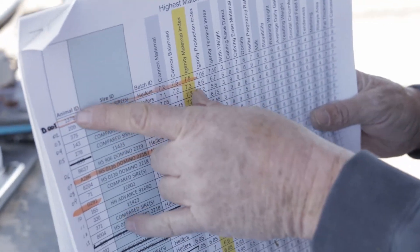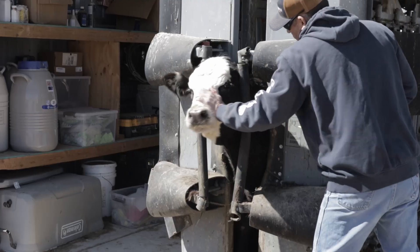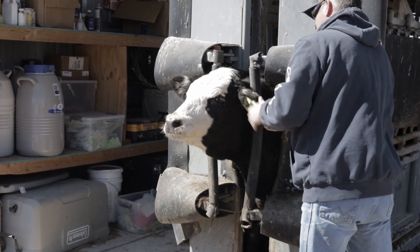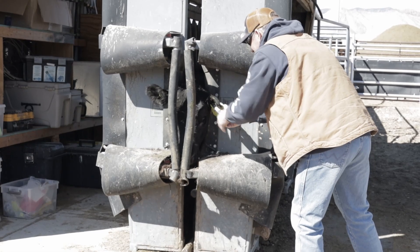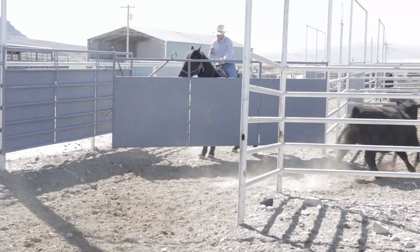We're taking the calf tag, the previous tag number that the animal had, and then we're putting a cow tag. This is kind of a preparation for breeding season, so we're putting one of these yellow tags in their ear to replace their calf tag. We're ranking them from one to 400 based on where they ranked on this maternal index. Throughout their life now we will know where they ranked on their DNA score.